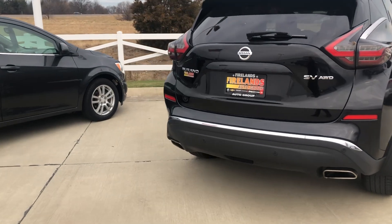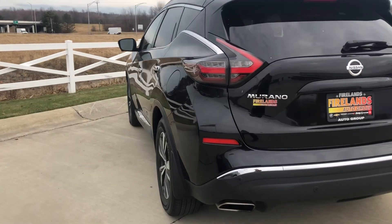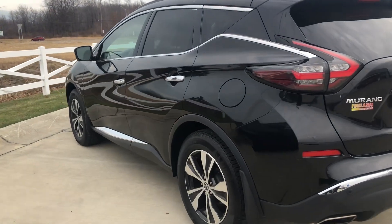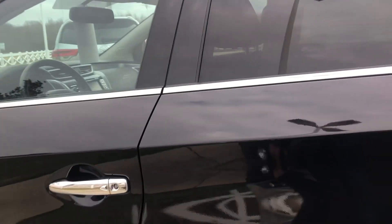It has been through our service department, so we've checked over everything with our 172-point inspection to make sure everything's right as rain. I just wanted to show you a peek on the inside real quick.